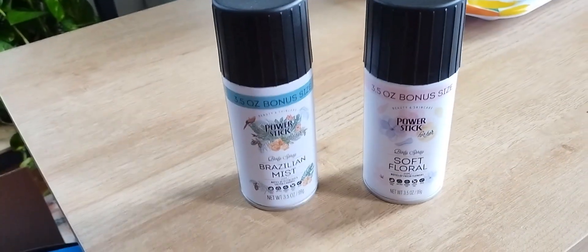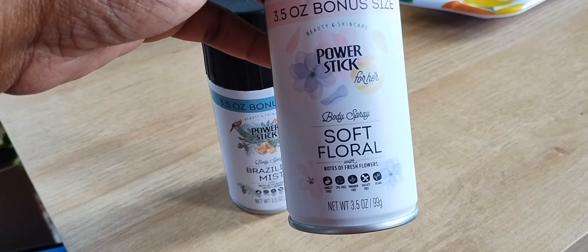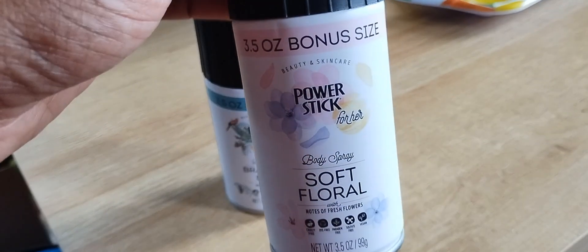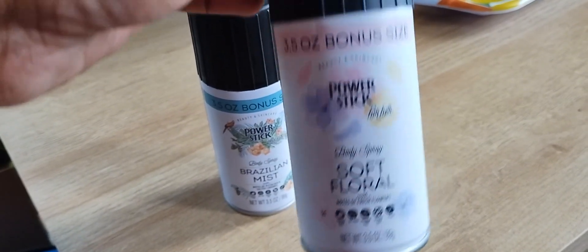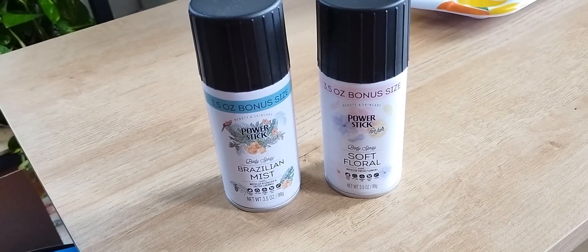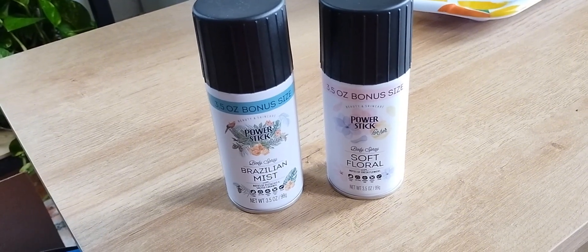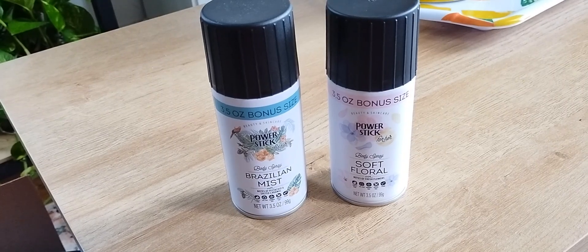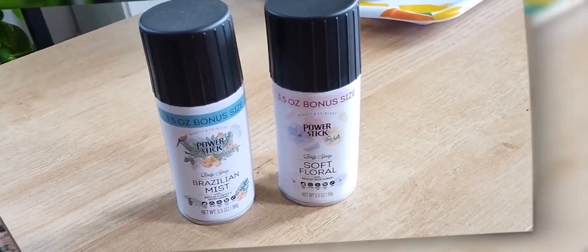The one people are not talking about is this one — the Soft Floral with Notes of Fresh Flowers. If you like florals, but not too floral or too sweet, I actually like this one better than the Brazilian Mist. I lucked up and found one Brazilian Mist and a few soft florals so I picked up one of each. Both smell really, really good, but my favorite is the Soft Floral. If you see it in Dollar Tree, just pick it up — it's only $1.25.